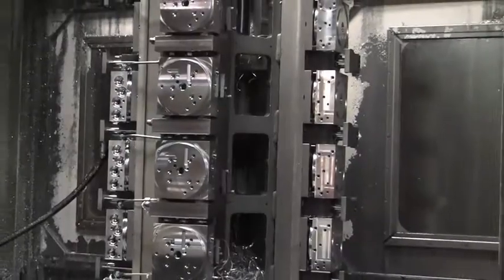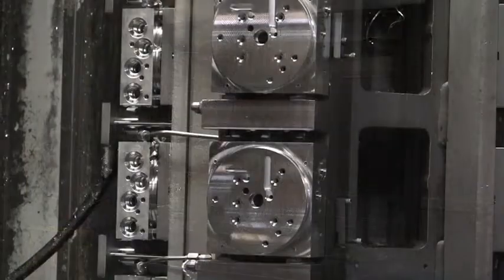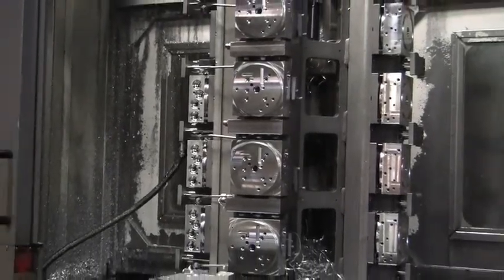With the old setup, an entire dedicated fixture was needed costing several thousand dollars and weeks to build. Now with the new Kurt Cluster Towers, they stay on the machine — no moving the heavy fixtures on and off the machine, which took 30 minutes and a hoist.